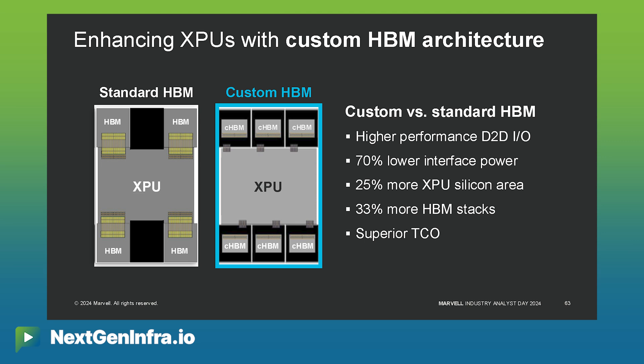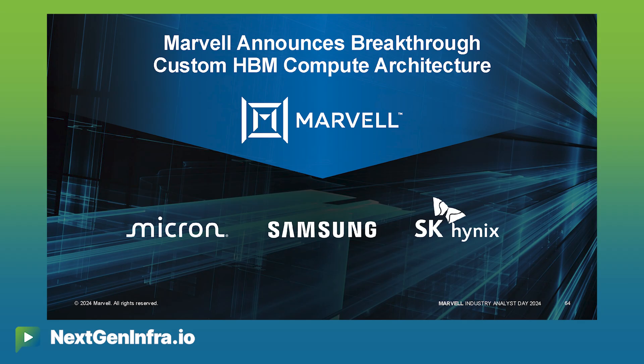We were so pleased today to be able to announce for the first time a partnership with all the major HBM providers — Micron, Samsung, and SK Hynix — to deliver this new custom HBM architecture to the market.